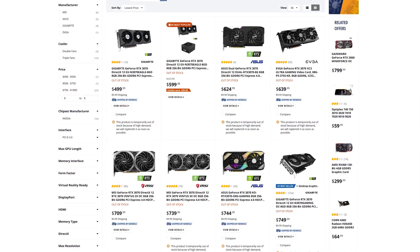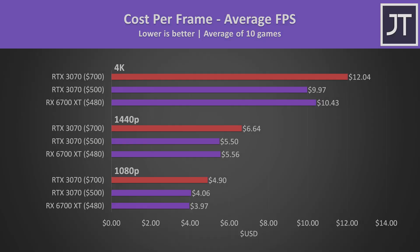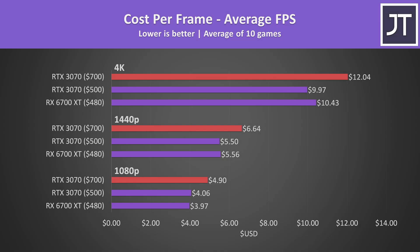There are units listed beyond $700 but those are out of stock too. When making the cost-per-frame graph, I've included that $700 price point for the 3070 in red bars, with MSRP prices in purple. The results at 1080p and 1440p were very close — the 6700 XT offered slightly better value at 1080p, but the 3070 was ahead at higher resolutions. Right now this graph is basically useless; I only included it in the hope of it being more useful later.